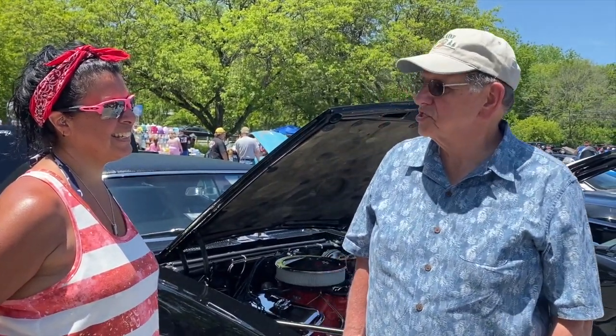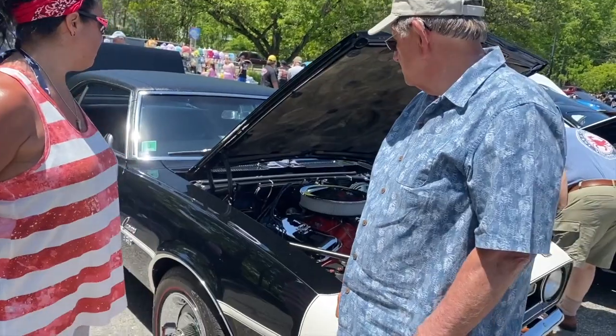Ray mentions he actually bought one brand new off the dealership back in 1968 — a '68 Z/28 — and it was going to be a family car. They kept it a couple of years and they know where it is today. They've been trying to convince the person to sell it but haven't been able to yet.